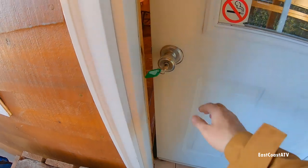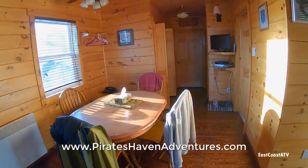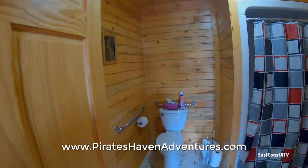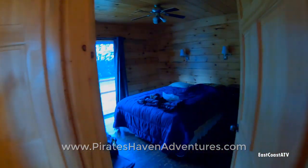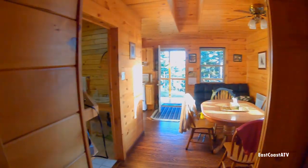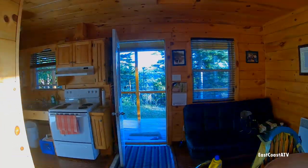All three of these cabins pretty much look the same inside. This one is a little different — it's a handicapped accessible one so it has a ramp and a larger bathroom. But other than that they're pretty much the same; they both have two bedrooms. The second room looks just like this one but it's a little smaller with a smaller bed. Really nice, really comfortable — a great place to spend the night in Newfoundland while making your way across on an ATV.